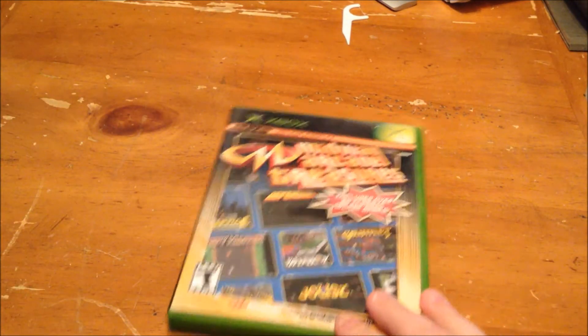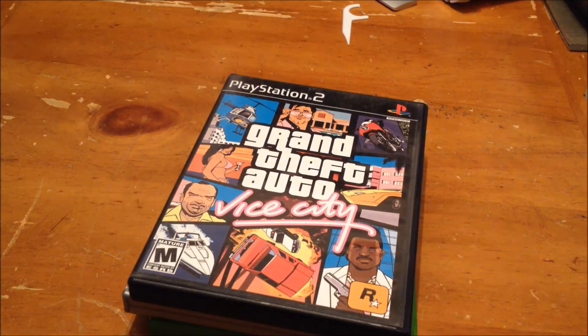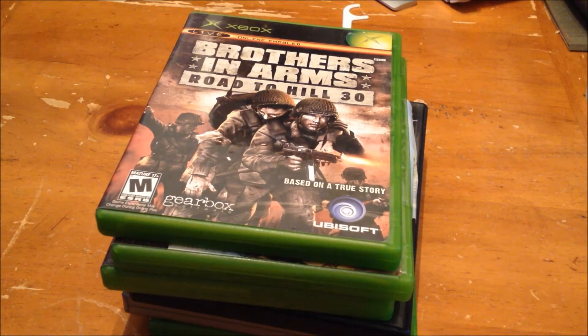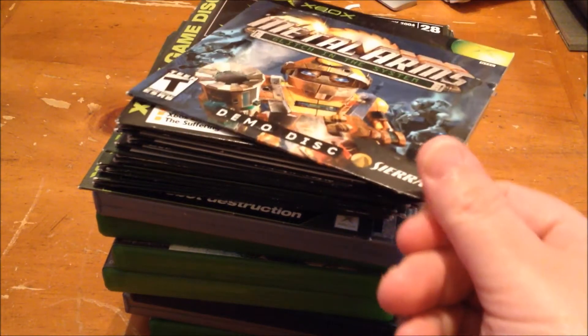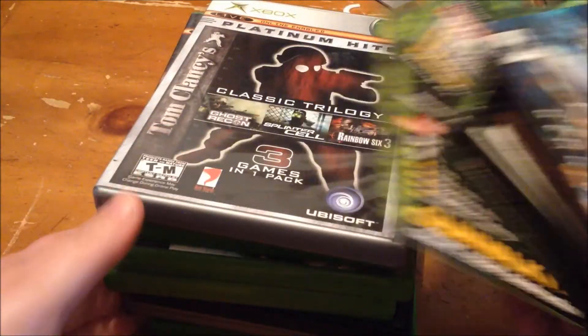At this garage sale I also got Midway Arcade Treasures, Halo Combat Evolved Platinum Hits, PS2 Grand Theft Auto Vice City, Ghost Recon 2, Ghost Recon Advanced Warfighter, Brothers in Arms: Road to Hill 30, and the Classic Tom Clancy Trilogy with Ghost Recon, Splinter Cell, and Rainbow Six 3 — all complete. For all of this I paid $17, 50 cents a piece for these and a dollar each for the others.